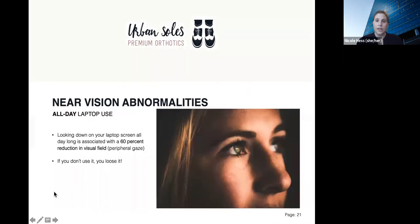Looking down onto your laptop screen all day long is also associated with a staggering 60% reduction in visual field — that means your peripheral gaze. We perceive things without actually looking directly at them; this is our peripheral gaze. By constantly looking down onto your laptop screen, you're disregarding the upper quadrant of your eyes. It's like exercising your muscles in the gym: if you don't use it, you lose it.